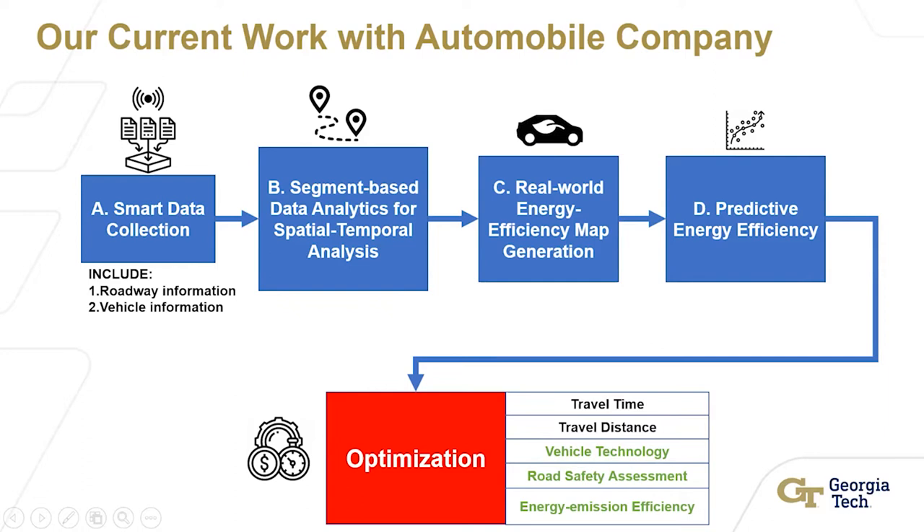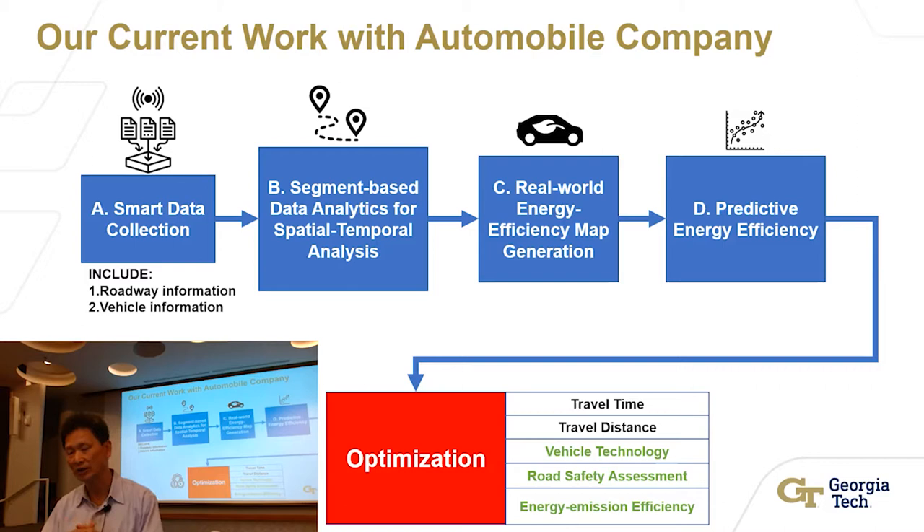This is our current work. We start with smart data collection. We've already worked with federal and state agencies as well as logistics companies to deploy this smart data collection. Now we're using it for the energy and emission sector — this is the first time using it with the automobile industry. The goal is optimization: the automobile company we're working with has set a global target to cut down 6% of fuel consumption for their customers. So how can we analyze their data to do prediction and optimization, through machine learning, to achieve their global strategy?